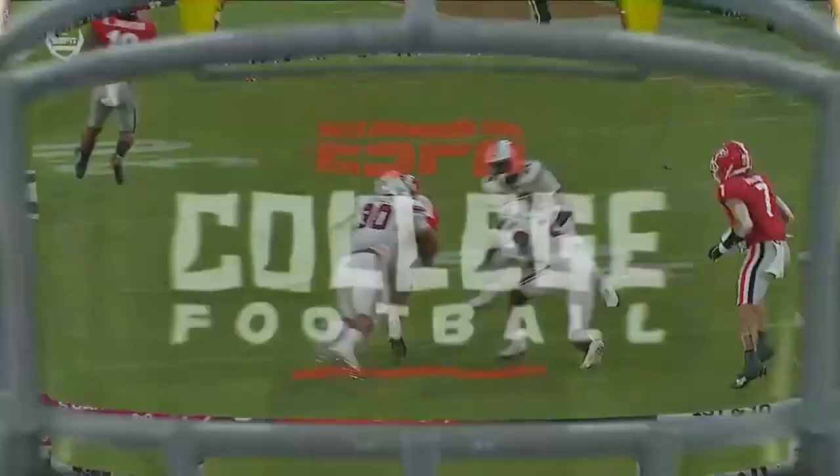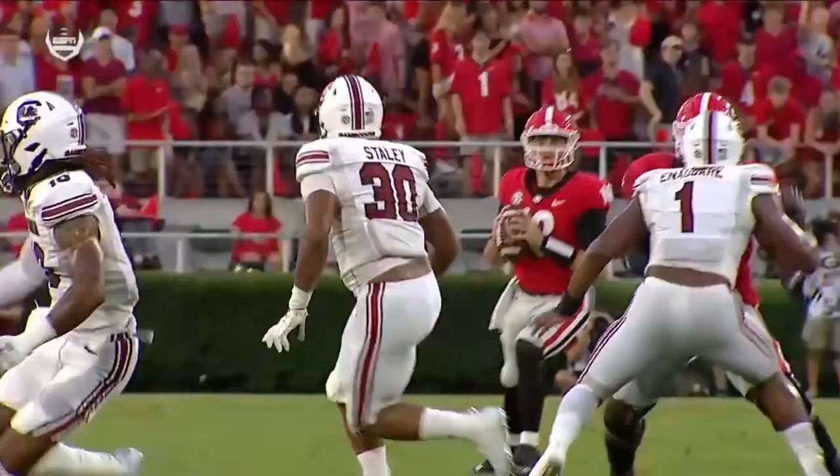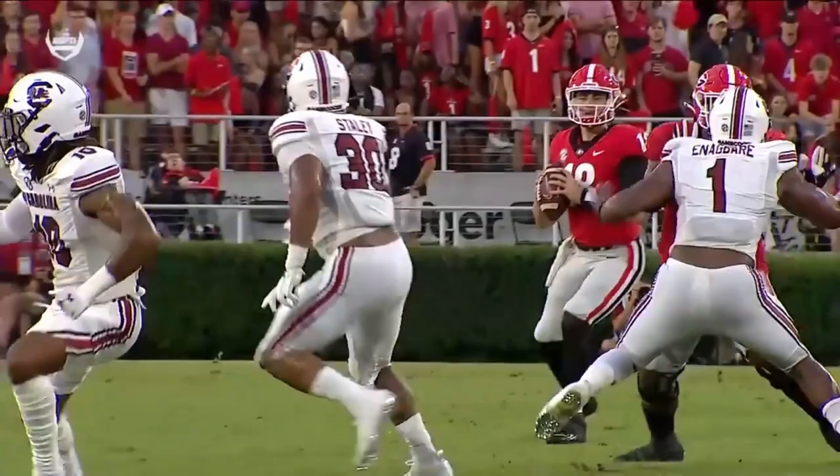Deep shot — and he has a man running wide open. Touchdown to Jermaine Burton. Cam Smith is their best cover corner and he was beaten badly on this play by Burton because of the quick snap and the tempo. That's both touchdowns Georgia has scored.